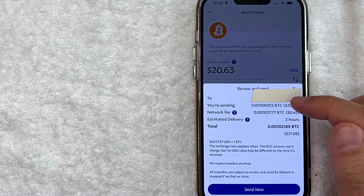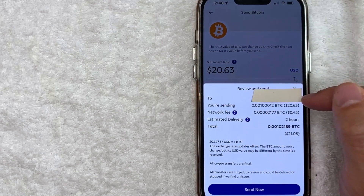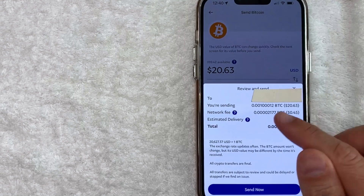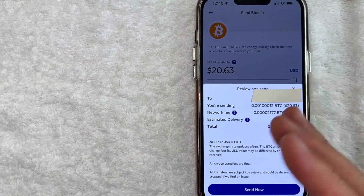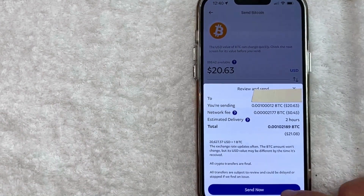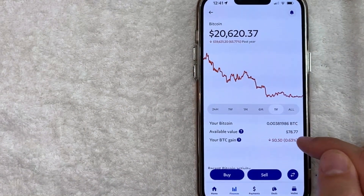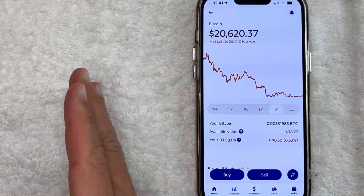Once confirmed, it lets me know that I'm sending Bitcoin from my PayPal to this Robinhood wallet address, how much Bitcoin I'm sending, and the network fee. Estimated delivery is about two hours, and then the total amount of Bitcoin that this is going to cost me. So if all that looks good to you and you still want to continue sending Bitcoin from PayPal to your Robinhood, click on this blue Send Now button. Now it just pops up this icon letting me know that the transaction is now processing. As you can see, my available Bitcoin in PayPal has decreased because of the amount I have sent over to Robinhood.